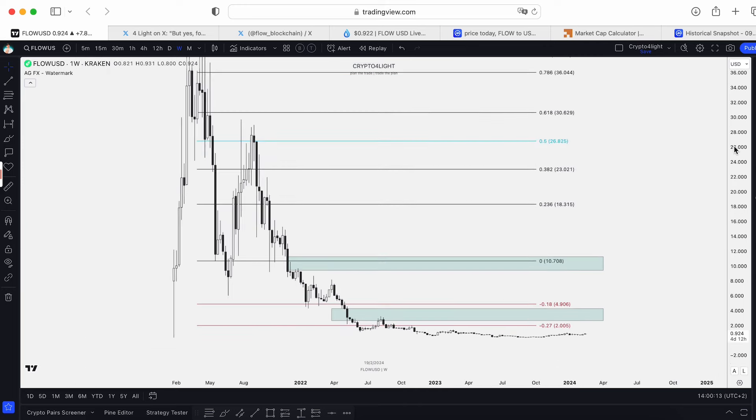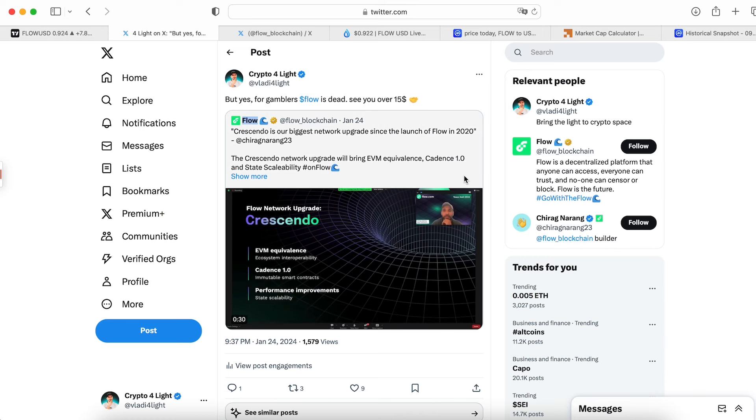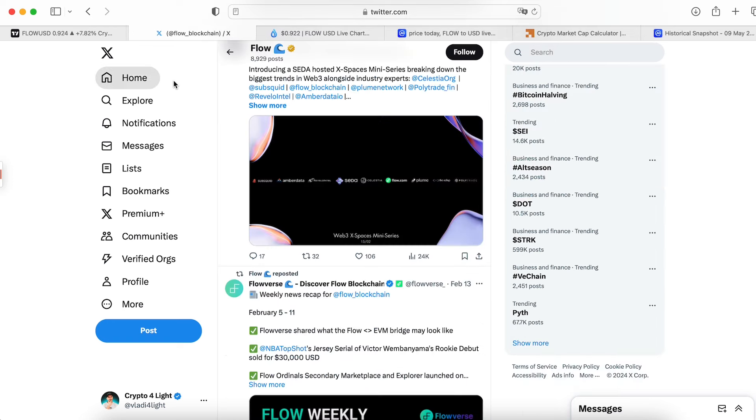Of course, somebody told me this coin is going down. Of course, we can go down like any other coins. I made this tweet — gamblers tell us Flow is dead, but see you over $15. And yes, I truly believe Flow will go over $15.